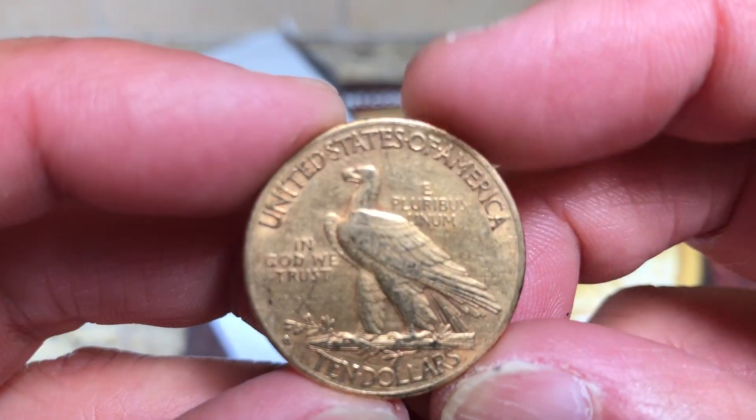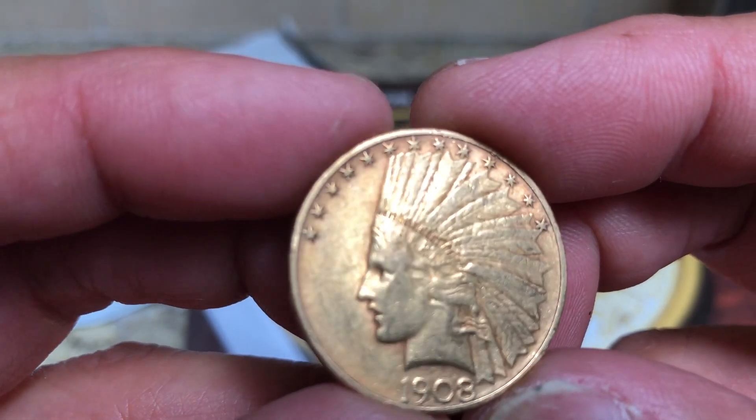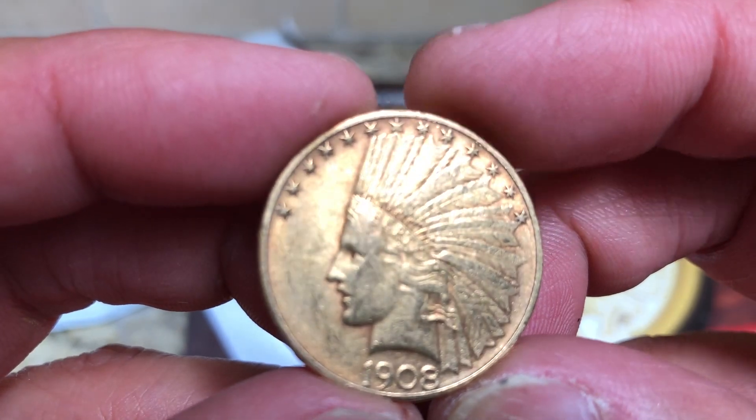It looks still in very good condition — no obvious scratches or anything.